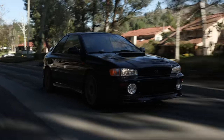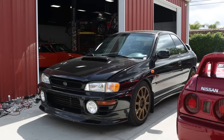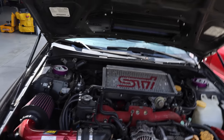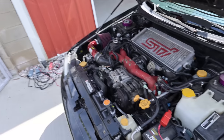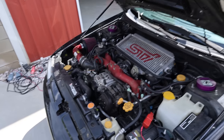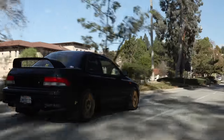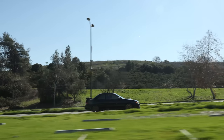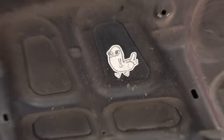Parked next to it is Lewis's GC8. This is a full STI swap — underneath, including engine and full driveline, all of it is from a 2005 Subaru STI. This is now a full 1998 Subaru updated to STI spec, including all five-lug. The subframe, all of it was changed over. This thing is so awesome.